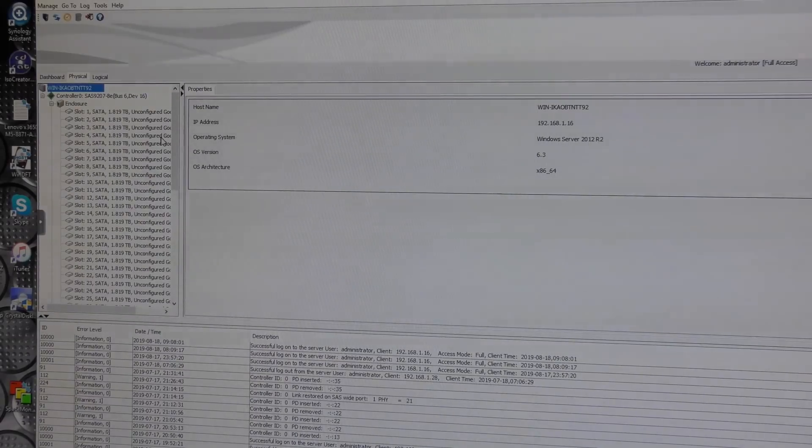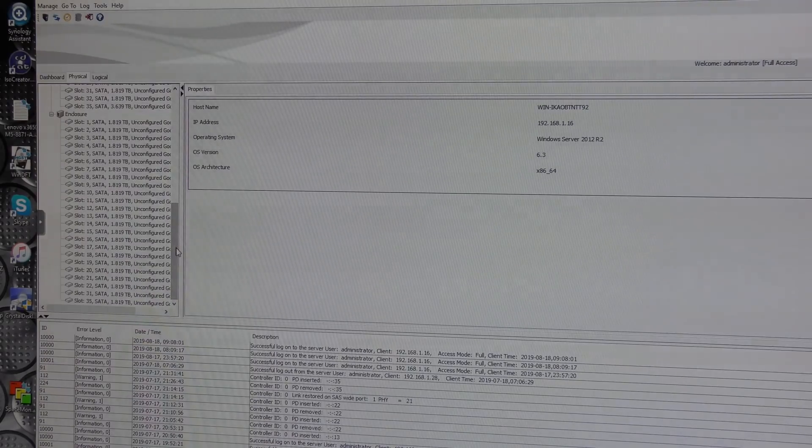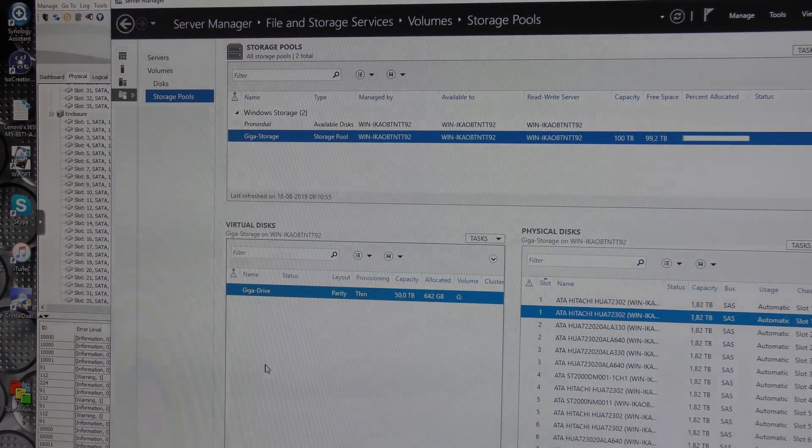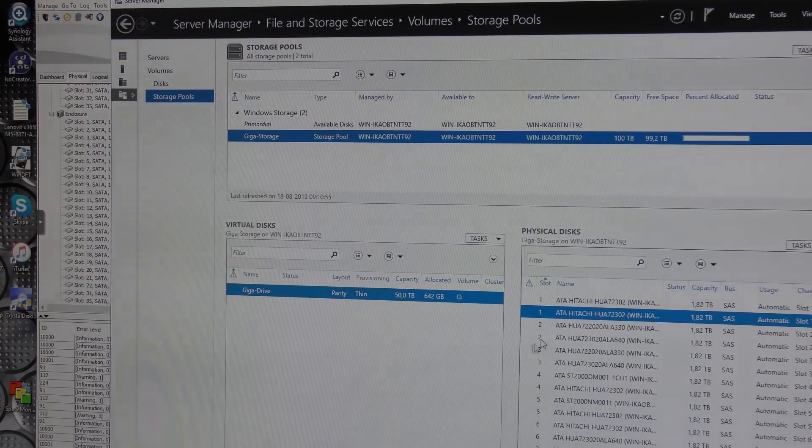That little re-seating stunt actually helped somewhat. On the first tray we still go directly from 29 to 31, so slot 30 is still missing, and 33 and 34 are still missing. But on the second tray, before we were only getting up to number 22 and everything above was missing — now slots 31 and 35 have popped up. That means the Giga volume is no longer complaining and has the drives it needs to run. We're up to a total of 36 drives.